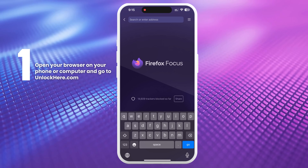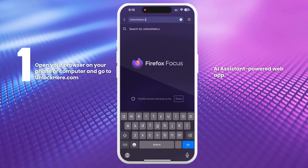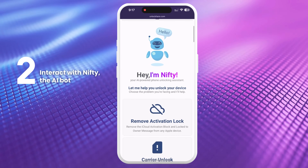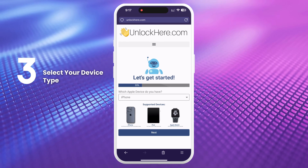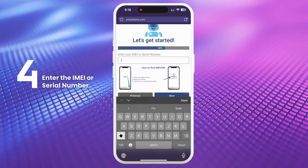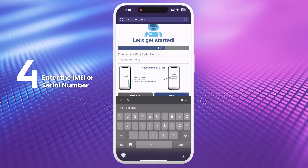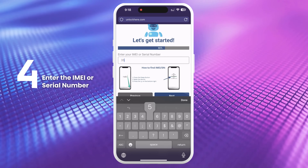First, open your browser on your phone or computer and go to unlockhere.com. This site has an AI assistant that helps unlock various mobile phone restrictions. Once there, let Nifty, the AI bot, know you need an iCloud unlock by selecting the Remove Activation Lock option. Next, select your device type — whether it's an iPhone, iPad, or Apple Watch — and you'll need to enter the IMEI or serial number of your device. For iPhones, use the IMEI. Some iPads and Apple Watches with cellular capabilities will also have an IMEI, but most will only have a serial number.